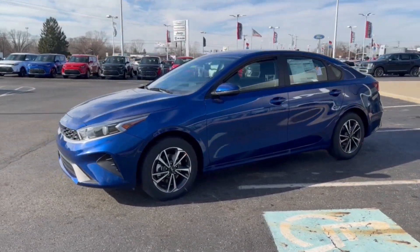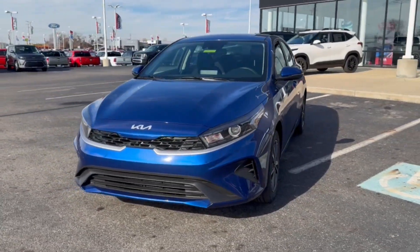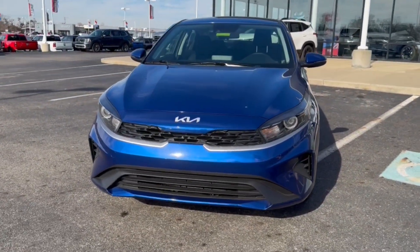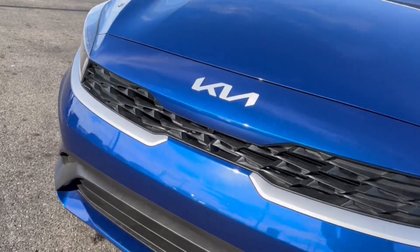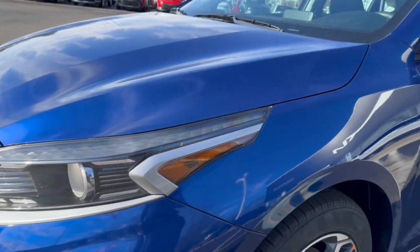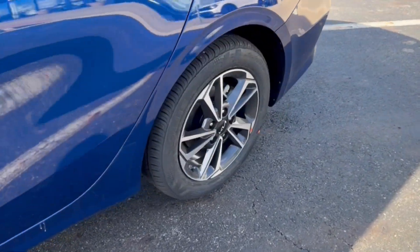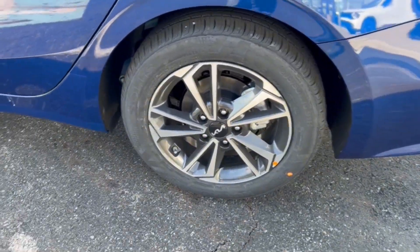The following are some of this vehicle's highlighted options: Apple CarPlay and/or Android Auto, pre-collision system, keyless entry, backup camera, heated mirrors, alarm, steering wheel audio controls, aluminum wheels, electronic stability control, and blind spot monitor.